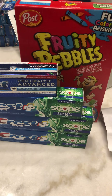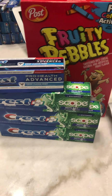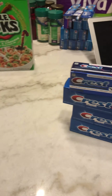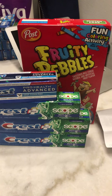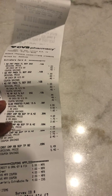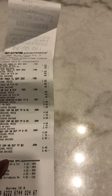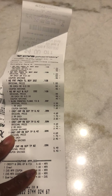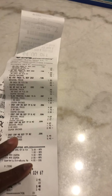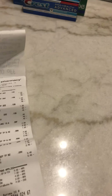For the second transaction: same thing with the Crest — $5 off, plus a $1 off. I got one cereal because I wanted to use my CVS bucks. So three or four Crests and one cereal. You can see on the receipt: $5 off Crest, $1 off Crest, then a $4 CVS bucks, $2 CVS bucks, and another $4 CVS bucks. I paid $2.48 out of pocket.